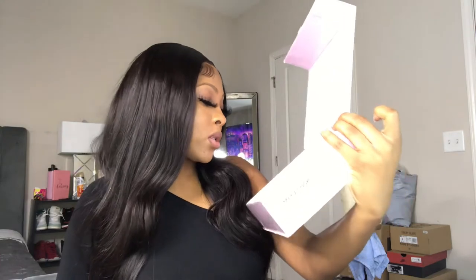MegaLook wants every woman who uses their product to feel more empowered. And this box is so cute I think I'm going to keep it - it's a good quality box.